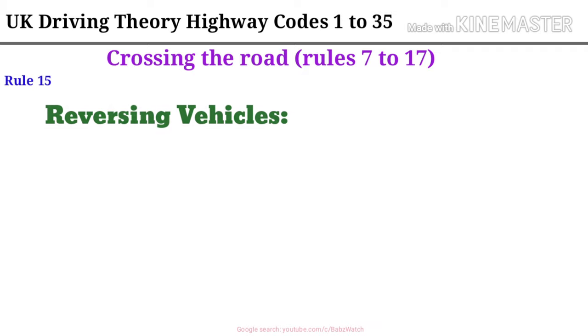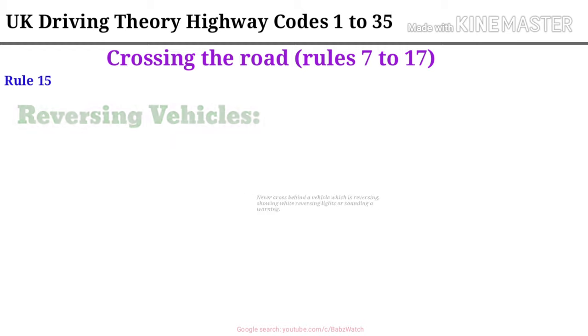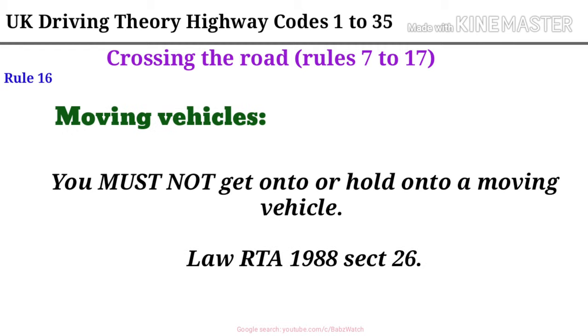Rule 15. Reversing vehicles. Never cross behind a vehicle which is reversing, showing white reversing lights or sounding a warning. Rule 16. Moving vehicles. You must not get onto or hold onto a moving vehicle. Law RTA 1988 Act 26.